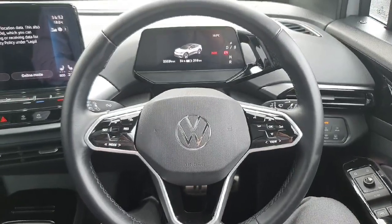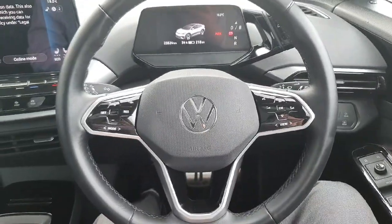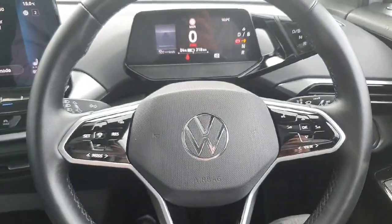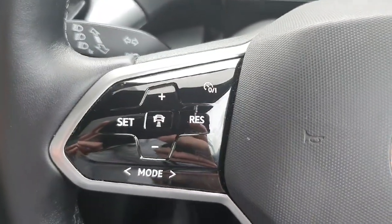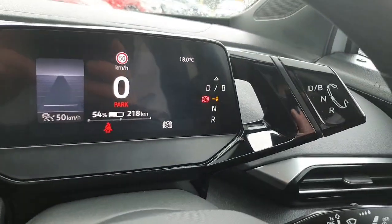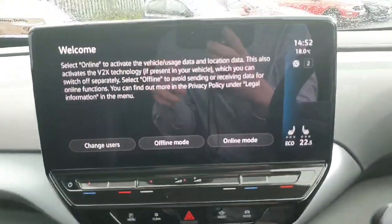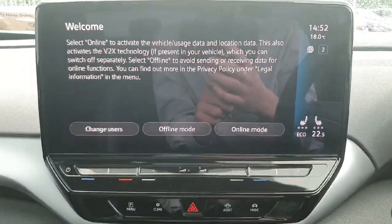Behind the wheel, all of our IDs come with keyless go, meaning you don't need to push a button — just put your foot on the brake and the car starts. We have a leather-wrapped multi-functioning steering wheel with controls for adaptive cruise control on the left and media control on the right. The gear selector is up on the dash, and making this ID.5 very nice is this huge upgraded infotainment screen.